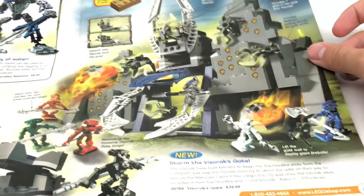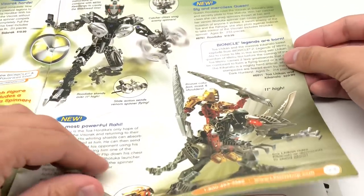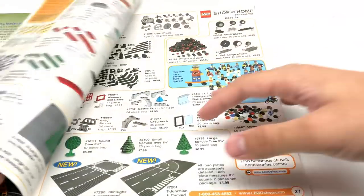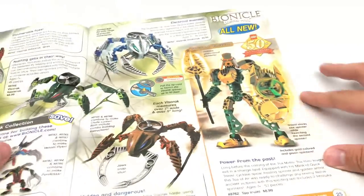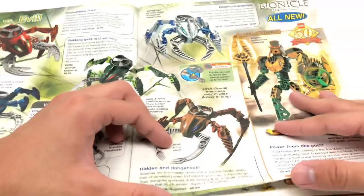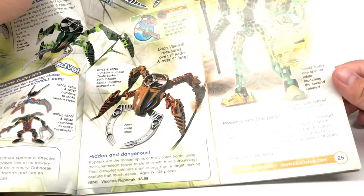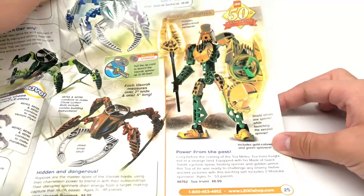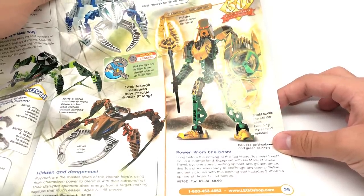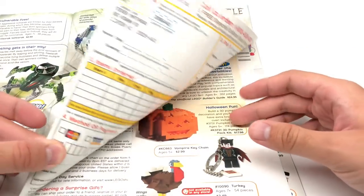There's more Bionicle stuff — these are actually the constraction figures, and another one of those little minifigure sets. Kind of breezing through this stuff since we looked at it last week. Wait — this is kind of interesting: 'Power from the Past.' There was a 50th anniversary Special Edition Gold Colored Toa Iruini — I did not know about this. That's kind of funny that they even put the 50th anniversary into the world of Bionicle.